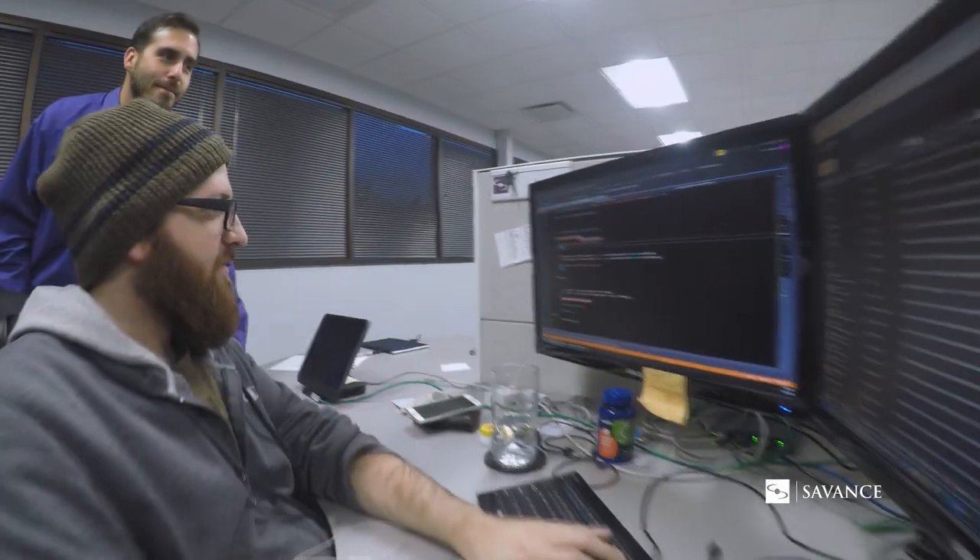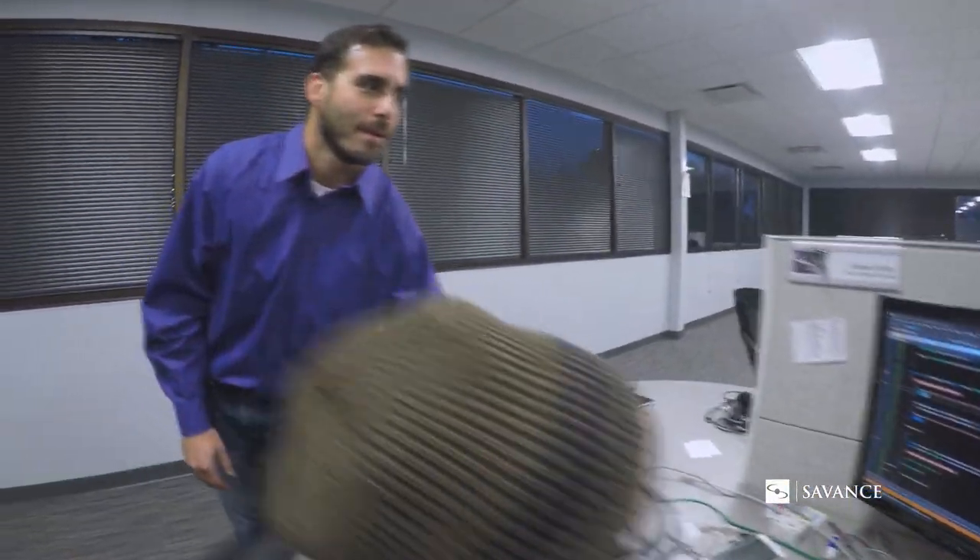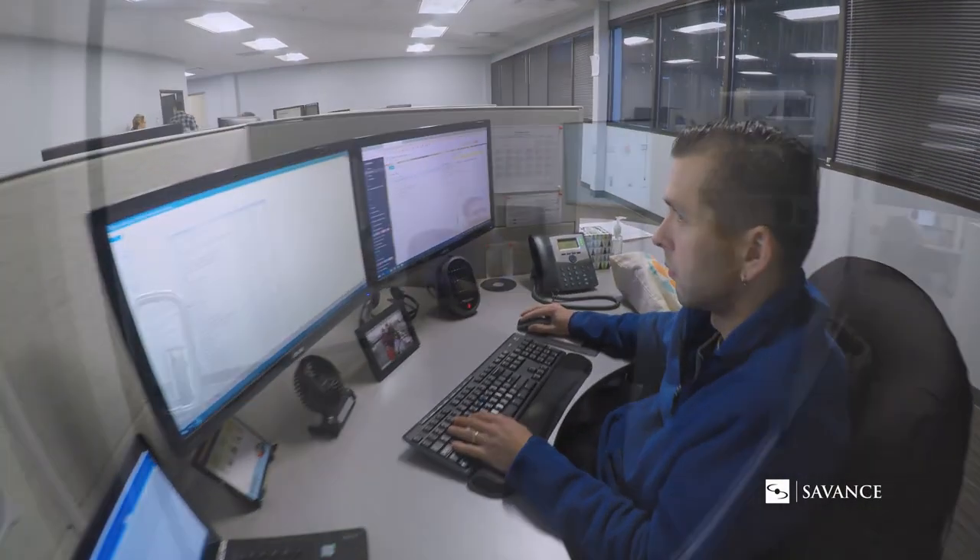One of the nice things about working with the Savant team is their ability to fit our needs. And I've jokingly referred to it as a culmination of my life's work. The Savant electronic muster system is a cost-effective, robust, reliable system that can save people's lives.